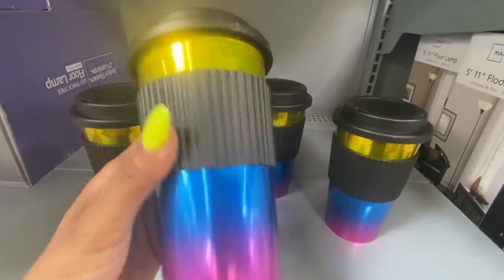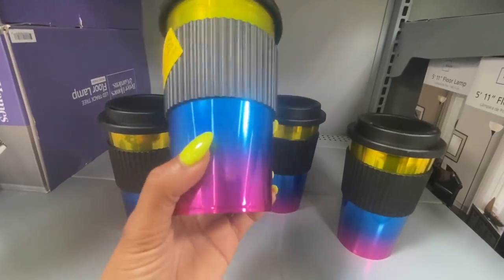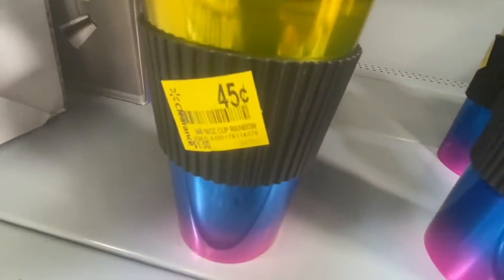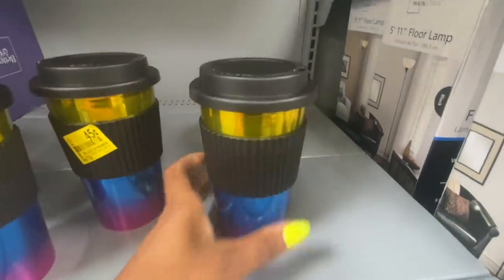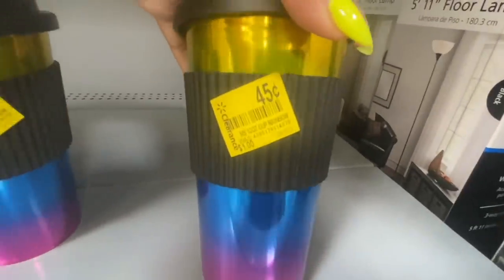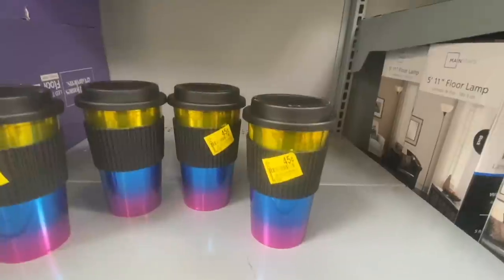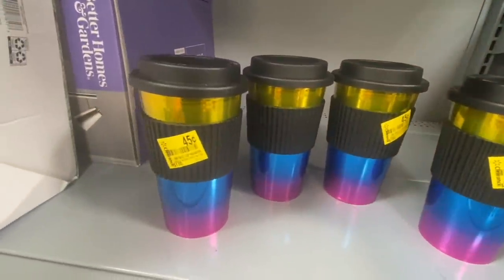The rainbow mug comes with a lid — here's the UPC. You are not going to believe this price. Ready? Only 45 cents! It's not even 50 cents. I snatched these up. This is the only color we found. I'm going to go over to the regular aisle to see if I can find any more colors — if I do, I'll definitely let you guys know.